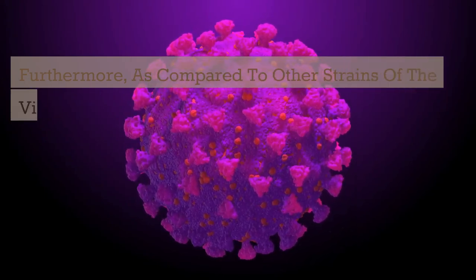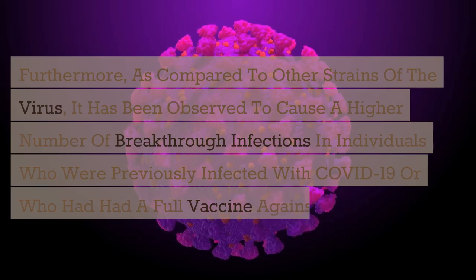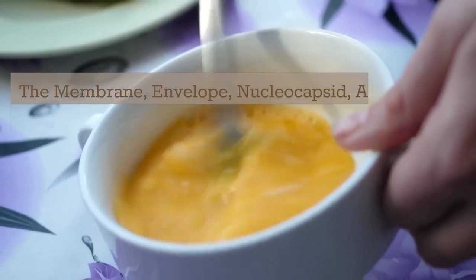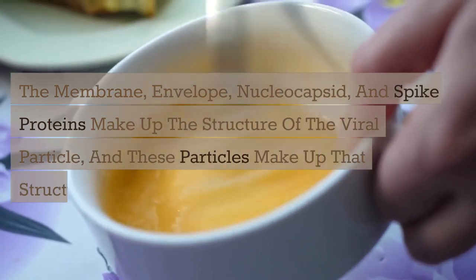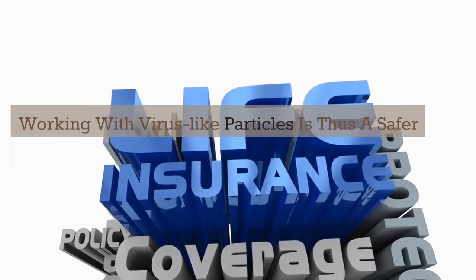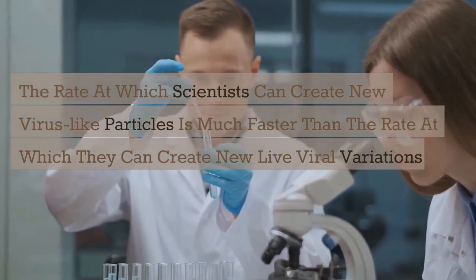Furthermore, as compared to other strains of the virus, it has been observed to cause a higher number of breakthrough infections in individuals who were previously infected with COVID-19 or who had received a full vaccine against it. Beginning in early 2021, the SARS-CoV-2 virus was researched utilizing virus-like particles. The membrane, envelope, nucleocapsid, and spike proteins make up the structure of the viral particle. Virus-like particles, on the other hand, lack the virus's DNA and hence cannot infect humans, making them a safer option than working with real viruses. The rate at which scientists can create new virus-like particles is much faster than the rate at which they can create new live viral variations for investigation.